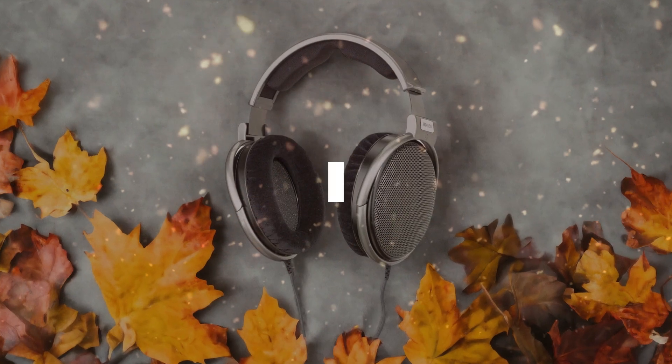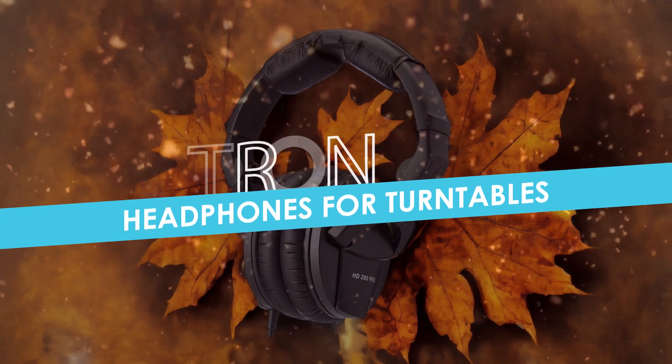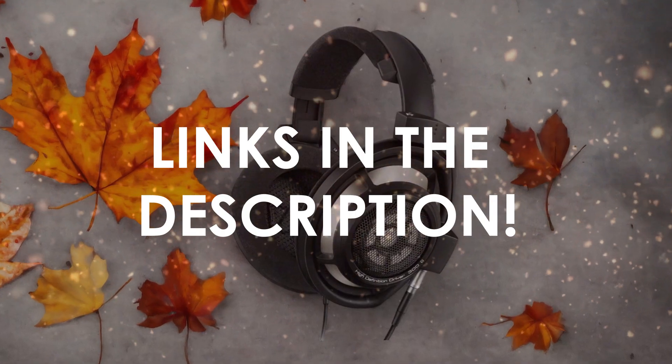In this video, I will help you find the best headphones for turntables in 2024. Links to all the products we mention in this video will be listed in the description. Let's get started.